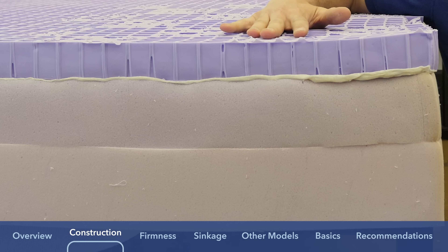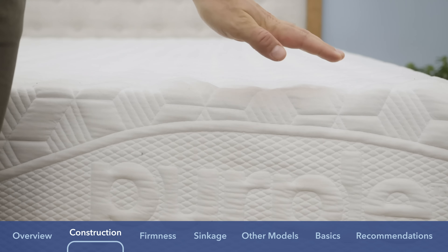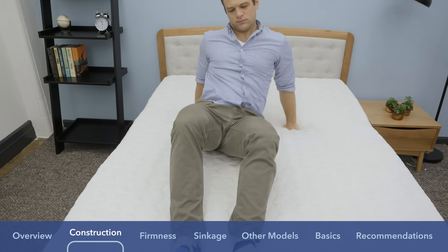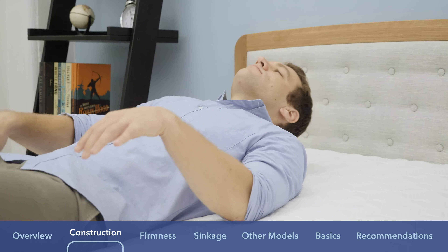Finally, at the base of the mattress, you have another four-inch layer of high-density polyfoam — even firmer than the transition layer — which really provides support to the mattress and gives it its shape. On top, you have that bouncy layer of hyper-elastic polymer, which is a temperature-neutral material, so it's going to help you sleep a bit cooler. It's a bouncy material so you're going to be able to change positions really easily, and the grid walls collapse to contour around your body, giving you pressure relief where you need it.